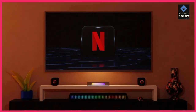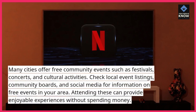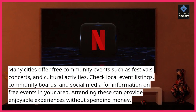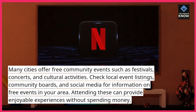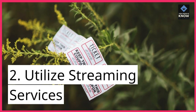Take advantage of free events. Many cities offer free community events such as festivals, concerts, and cultural activities. Check local event listings, community boards, and social media for information on free events in your area. Attending these can provide enjoyable experiences without spending money.